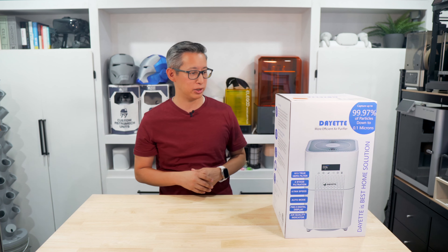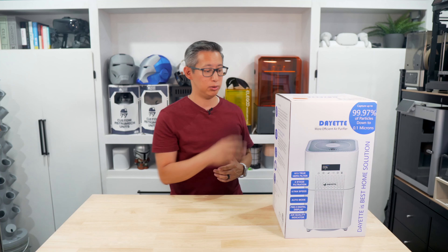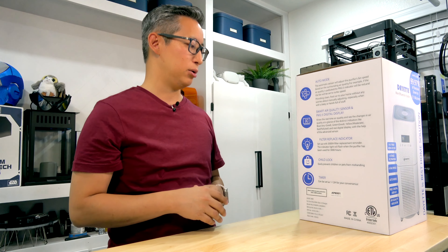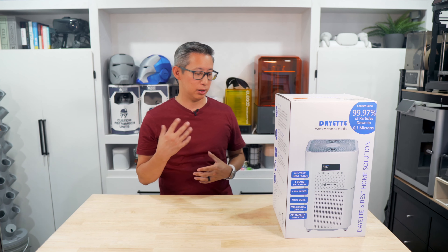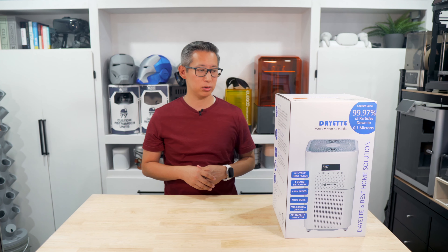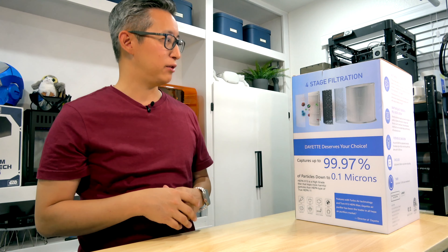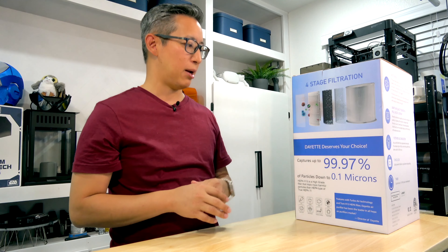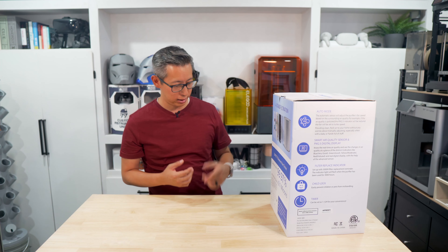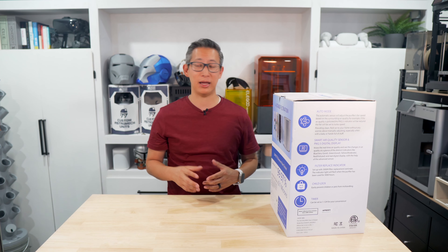It's got smart air quality sensors displaying real-time air quality, an indicator that tells you when to replace the filter, child lock features to prevent mishandling, and a timer that lets you set it between 1 to 12 hours. On the back there's a diagram of the four-stage filtration system, and again it captures up to 99.97% of particles down to 0.1 microns — including lint, pollen, dust, mold, lead dust, pet dander, tobacco smoke, dust mites, and pretty much anything floating in your air that can irritate your sinuses.